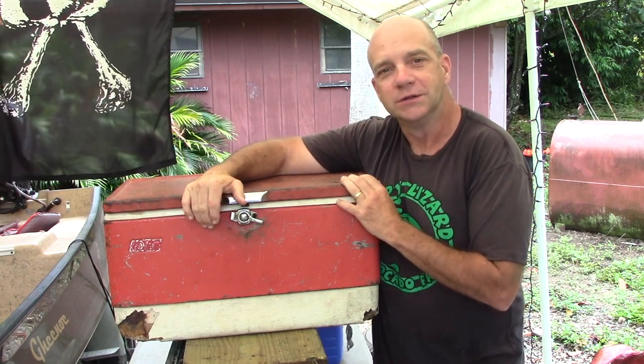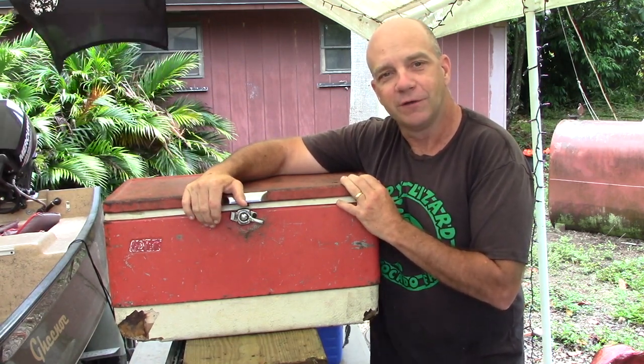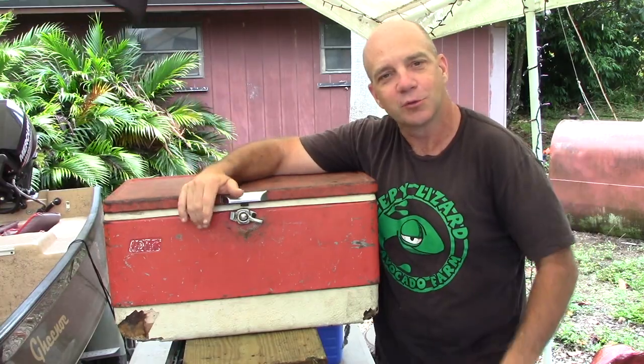Thus equipped with this new wisdom, and a Coleman Big Red Cooler, and a toolbox with a handful of tools, I went out into the world.